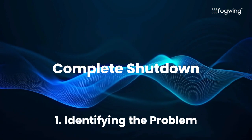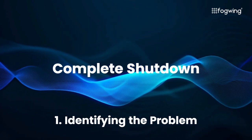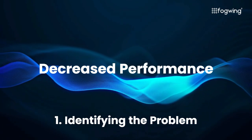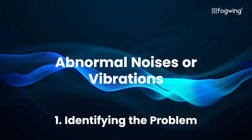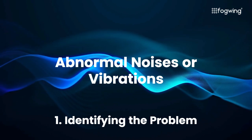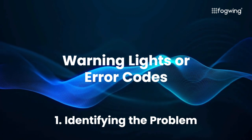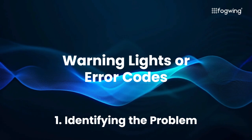Complete shutdown — the most obvious sign, where the equipment simply ceases to function. Decreased performance — a drop in efficiency, output, or processing speed can indicate a brewing issue. Abnormal noises or vibrations — unusual sounds or excessive vibrations are often telltale signs of malfunctioning components. Warning lights or error codes — modern equipment often comes equipped with warning systems that alert operators to potential problems.